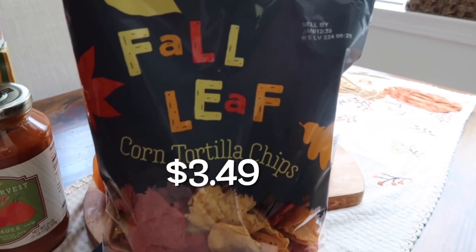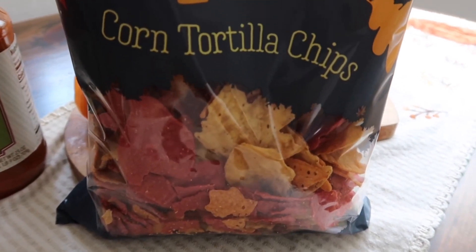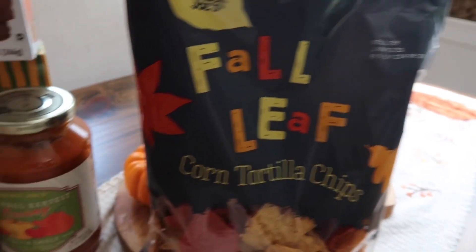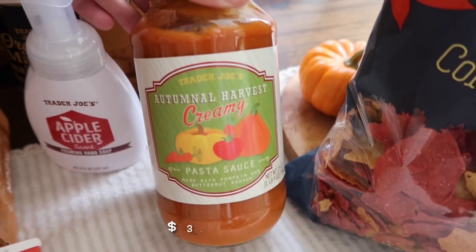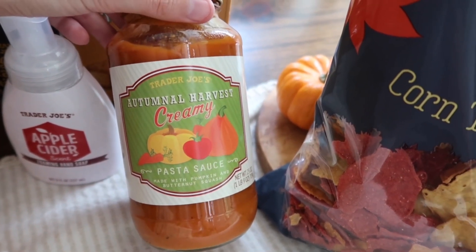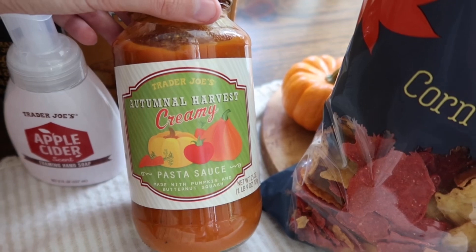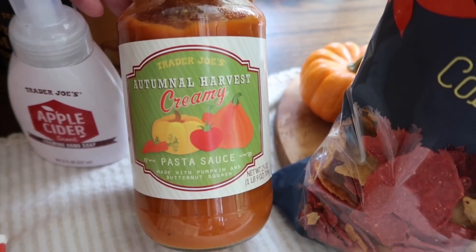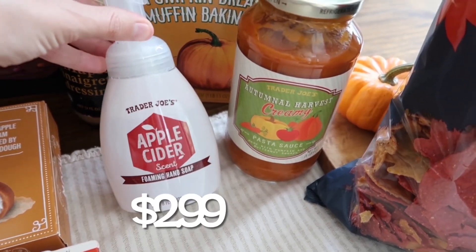We've got the fall leaf corn tortilla chips — your basic corn tortilla chips, but so cute with the little fall leaves. It's a staple I have to get every year. This is another item we have never tried before: the autumnal harvest creamy pasta sauce. I've been hearing really good things about this one — everyone says it's delicious — so I finally picked it up this year to give it a try.